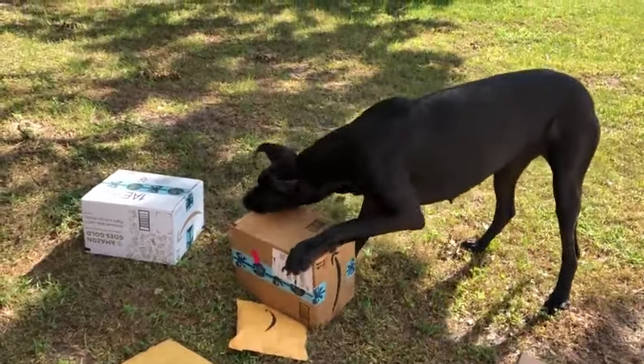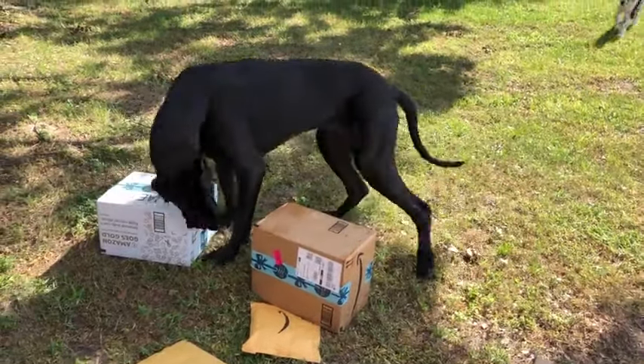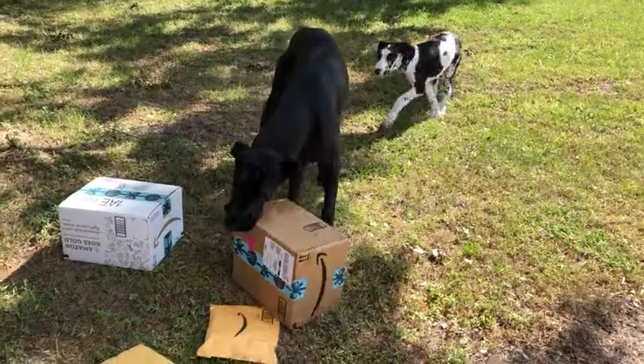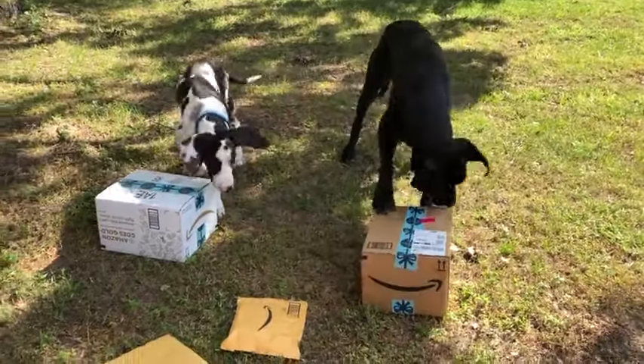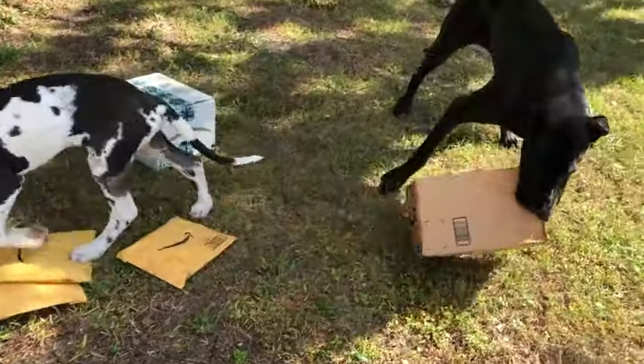Come on Ellie, you know how to open them. Come on, you can't just give up. There you go. Mikey's coming to help. Teach Mikey how to open the packages.